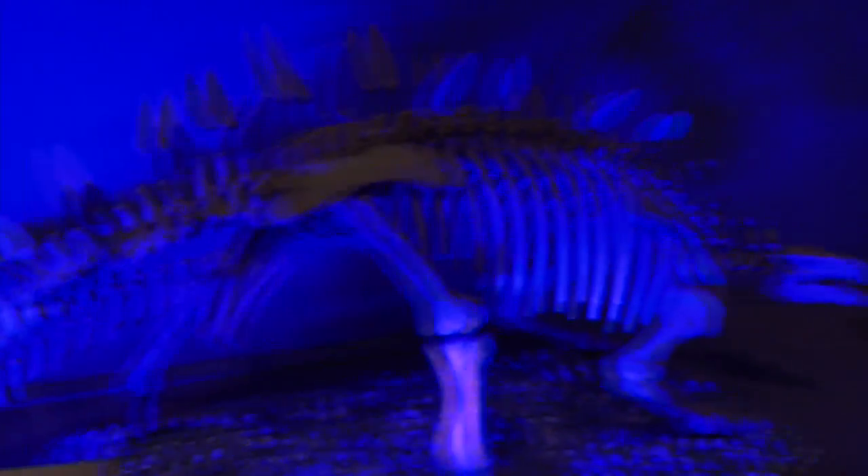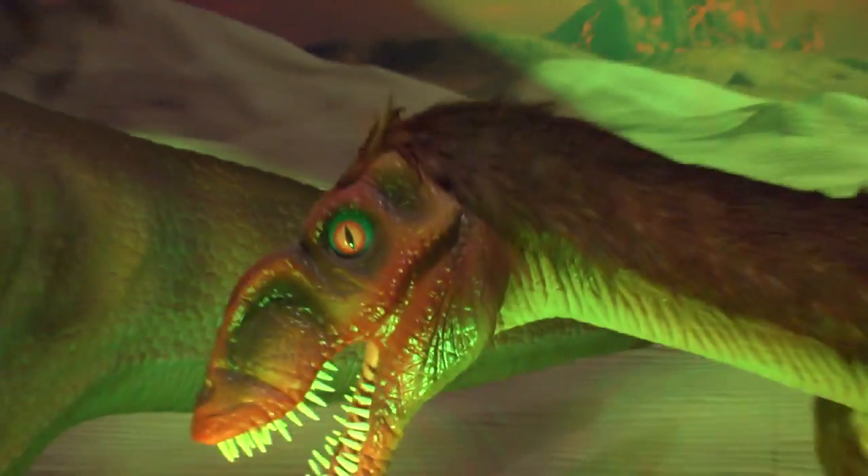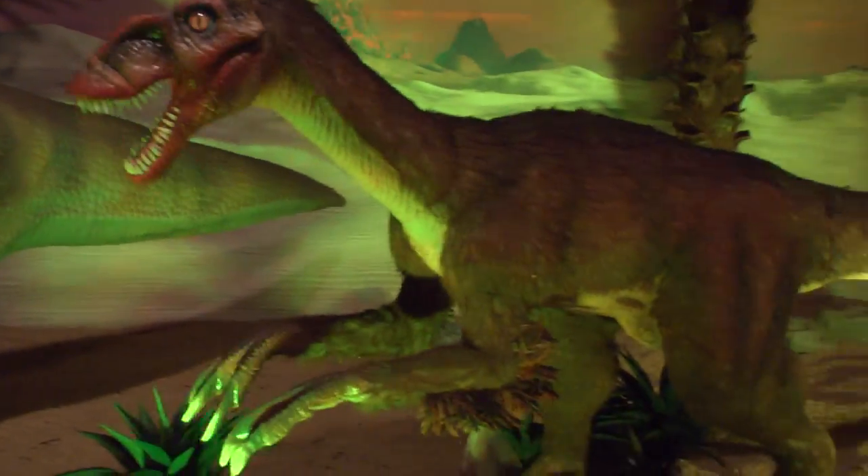Dinosaurs on Earth is a really cool immersive experience. It features real fossils and fossil casts. Everything is based on scientific evidence, and you might be surprised to learn some really crazy things — like, did you know that some theropod dinosaurs probably were covered in feathers?